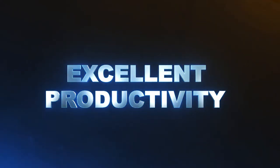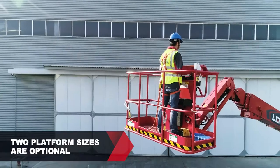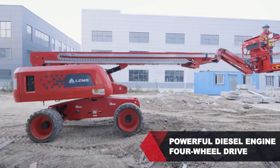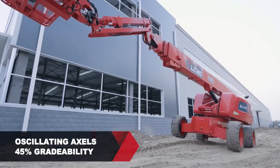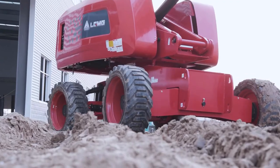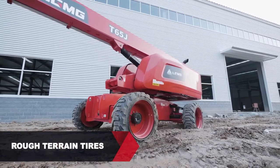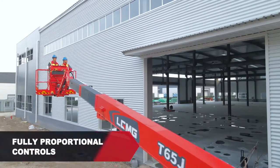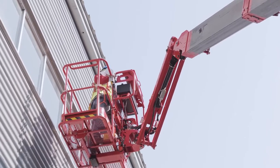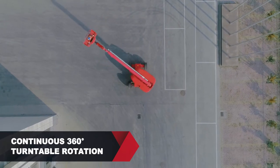Excellent Productivity. The T65J has a 6-foot (1.83-meter) or 8-foot (2.44-meter) multi-entry platform to choose from. Featuring 4-wheel drive, oscillating axles and 45% gradeability, the LGMG T20J Boom can operate anywhere, even on the roughest ground. Rough-terrain tires enhance rough-terrain performance. Proportional lift and drive controls deliver smooth maneuvering, precise positioning and comfortable operation. A continuous 360-degree turntable rotation expands the operational area and improves convenience.